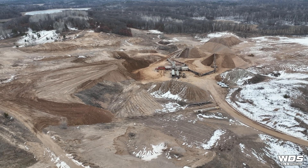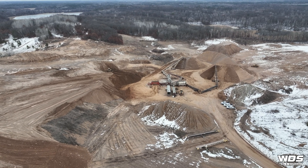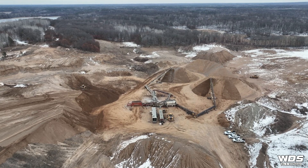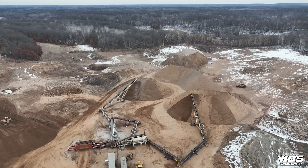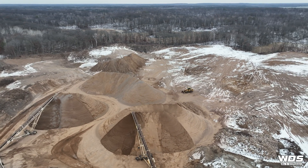Now that we've got the drone in the air we're going to fly around and show you what this process looks like before, during, and after. On the left you can see the area we're actively mining where there's still some existing resource. Then you have our plant set up with our stockpiling areas, and then in the top right of the screen — the southeast portion of the property — this has already been mined out and reclaimed.